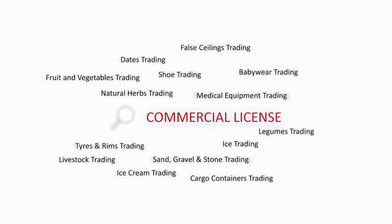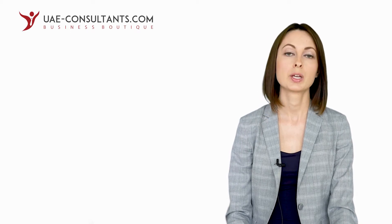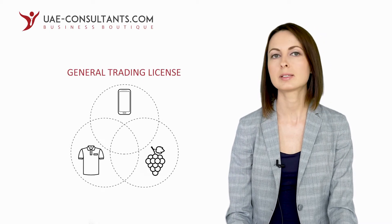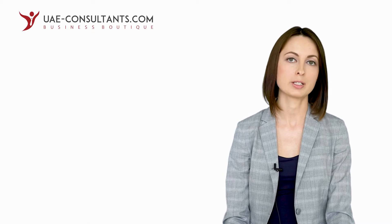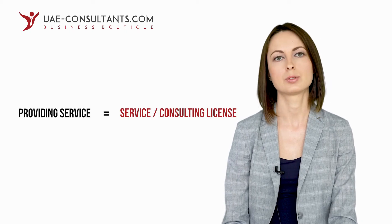Did you know that there are different types of licenses? If you need to sell something, a commercial license will be required, which will specify exactly what kind of goods or products you will be trading with. If your plan is to trade with a broad range of goods that do not fit into a commercial license, you can choose a general trading license, which will allow you to sell anything with the exception of restricted goods such as tobacco, alcohol, and a number of others. Usually all restrictions in connection with the license are stated on the document itself in the field remarks. In case you will be providing a service, a service license would be the appropriate choice.